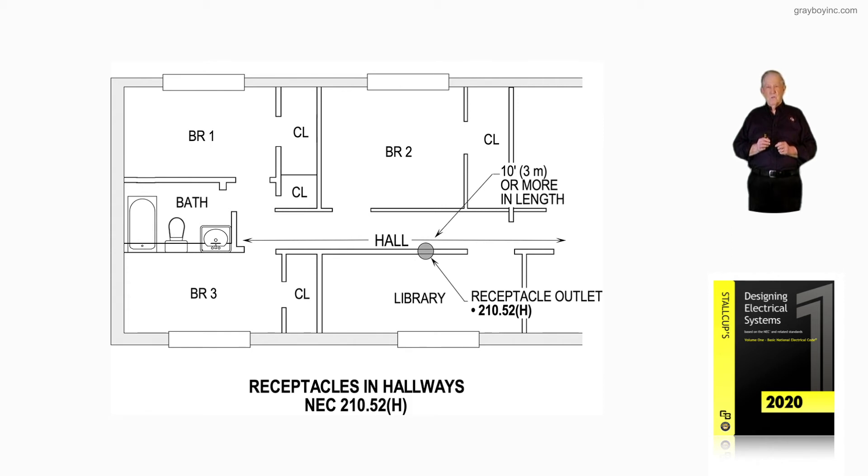All we're addressing in NEC 210.52H is when a receptacle outlet is required in hallways, in accordance with figure 10-20. It is basically based upon the 10-foot or more in length rule listed in 210.52H.